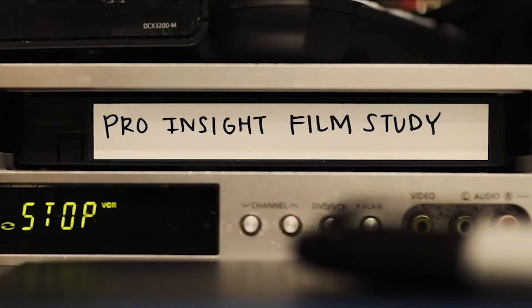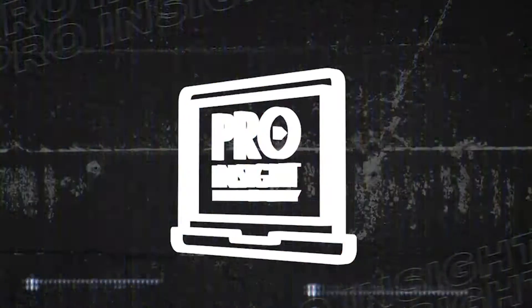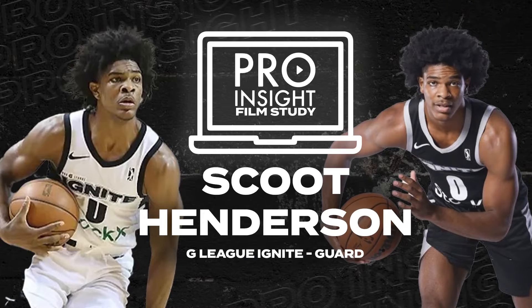I'm Isaias Gebrekidam and this is Film Study with Pro Insight. Today we'll be discussing Scoot Henderson of the G League Ignite, taking a look at specific plays from their game against the Stockton Kings.